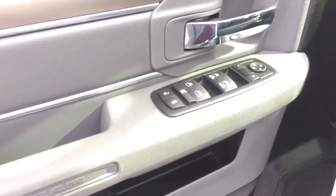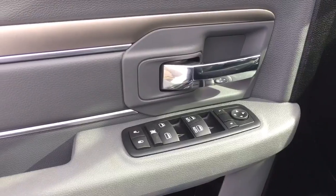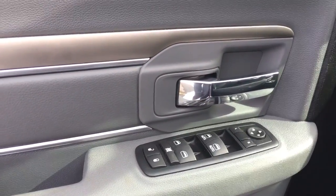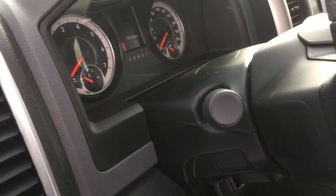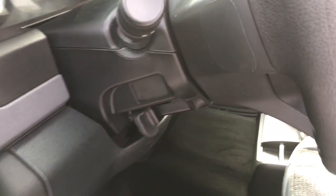We have here your power options including locks, windows, and side mirrors, with the two front windows having one-touch functionality. Here are your automatic headlights and interior lighting, along with variably intermittent windshield wipers and tilt steering.